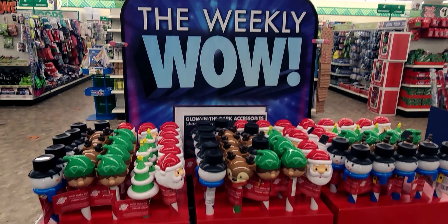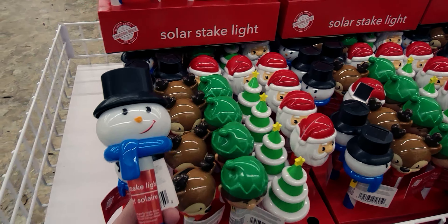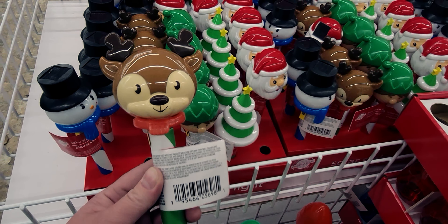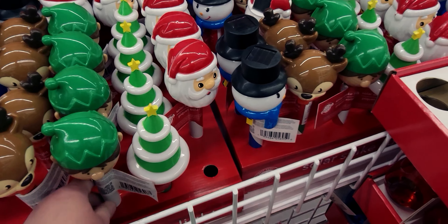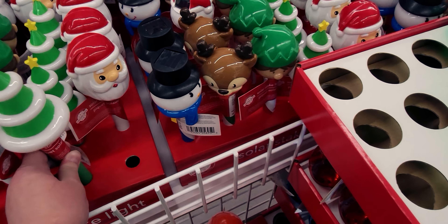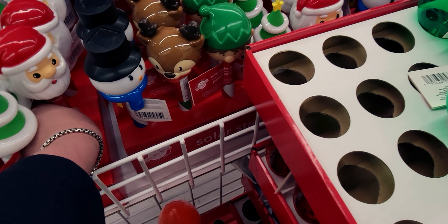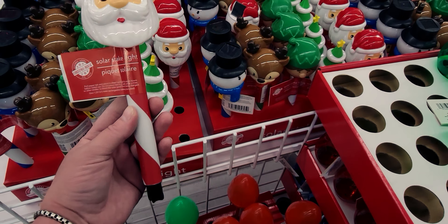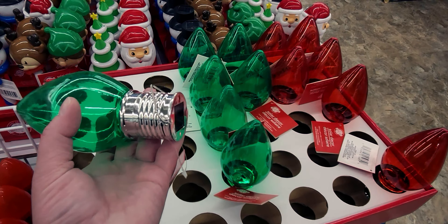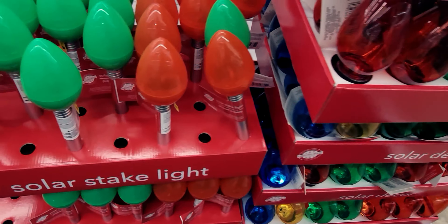The weekly wow item: these really cute solar stake lights. Look at this snowman, and then they have a reindeer that lights up in the back, an elf, a Christmas tree, and Santa Claus. They also have these LED solar decor pieces you can hang in all different colors, plus more solar stake lights.